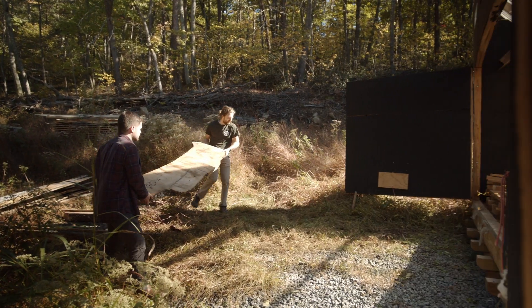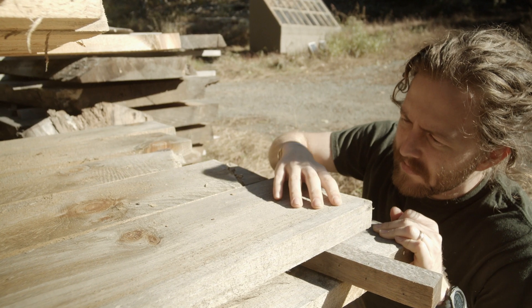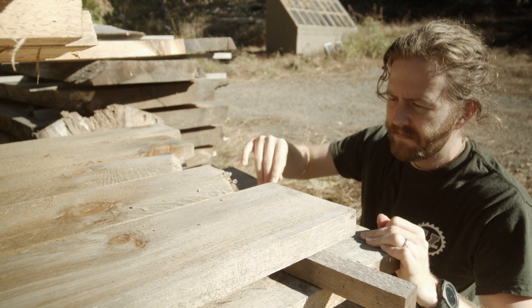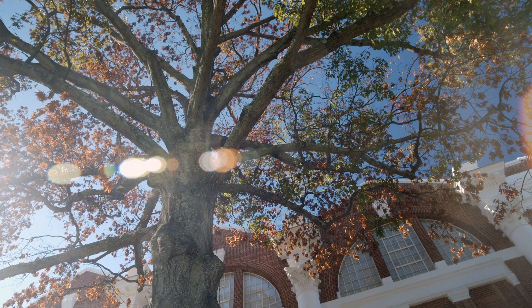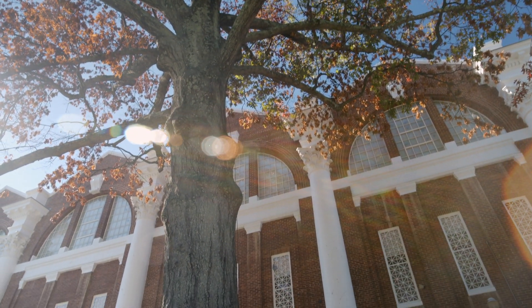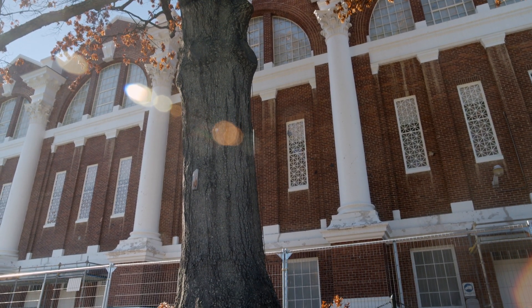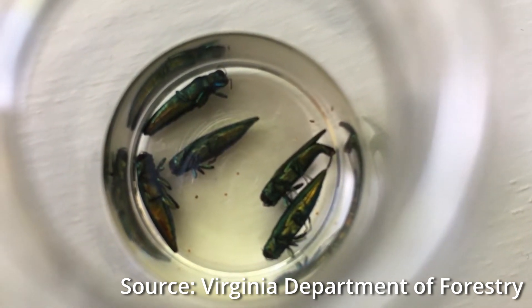UVA Sawmilling got started about two years ago as an independent study I undertook after I learned that most of the trees on grounds get chipped into mulch. The legacy we can get out of a lot of the trees that come down on grounds — be it for construction, old age, or what we've been dealing with in Virginia and a lot of the country — is the emerald ash borer, which is really taking down a lot of trees.